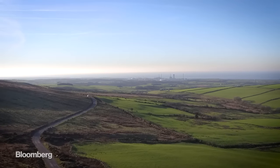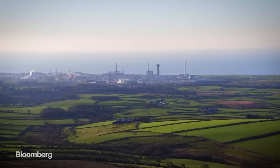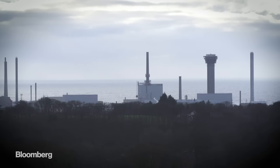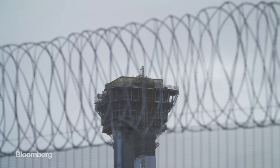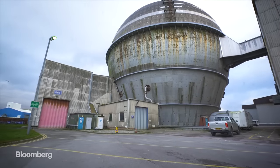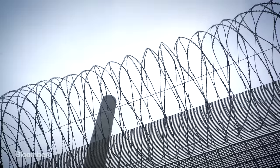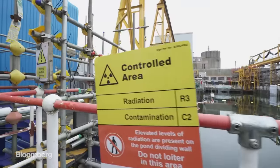Tucked away in a remote corner of Northwest England is one of the most controversial nuclear sites in the world. Sellafield is the birthplace of the British nuclear industry and also the site of its worst disaster. It was here the UK raced to enrich uranium for a nuclear bomb at the dawn of the Cold War, storing dangerous toxic waste in ponds that are now decaying.